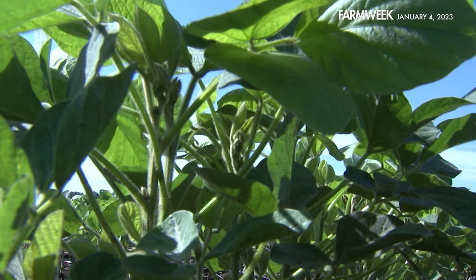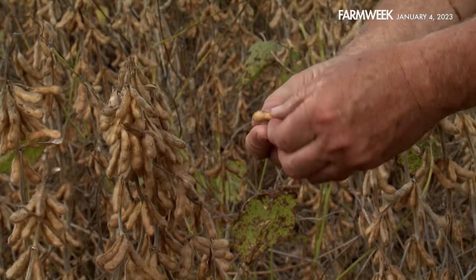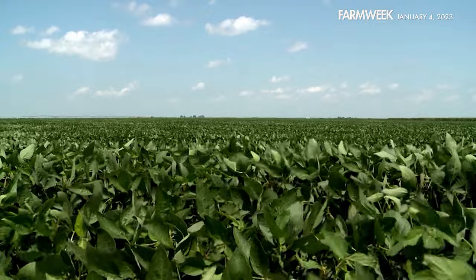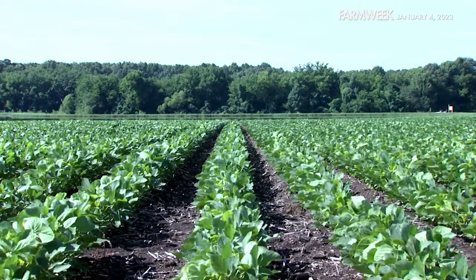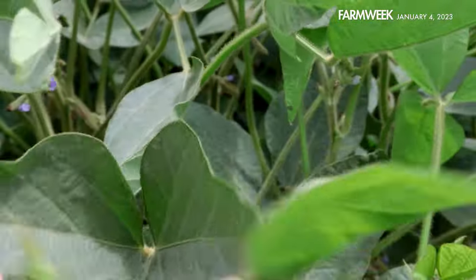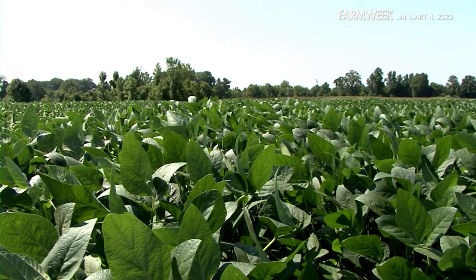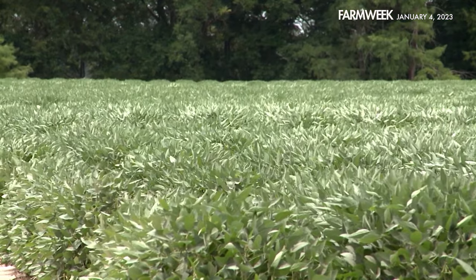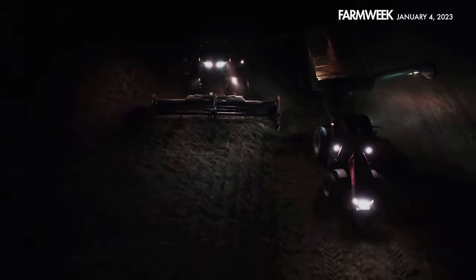Soybeans were grown as a rotational crop in some cases. Why have they become so popular? In short, their adaptability. They're a fairly hardy plant that finds a way to thrive in almost all soil types, at least in Mississippi. They can grow in hard clay soil, sandy soil, and everything in between. Modern varieties have been adapted to grow in a wide range of latitudes and environments, with varieties suitable for extreme northern latitudes with short growing seasons and southern latitudes with longer growing seasons and different daylight hours.